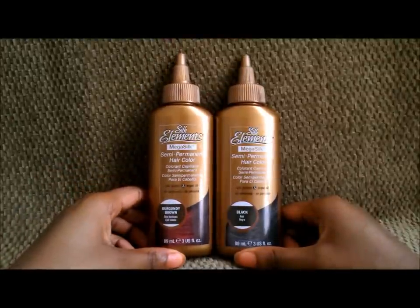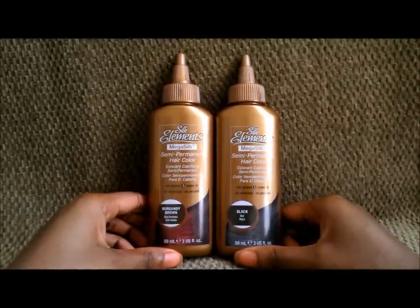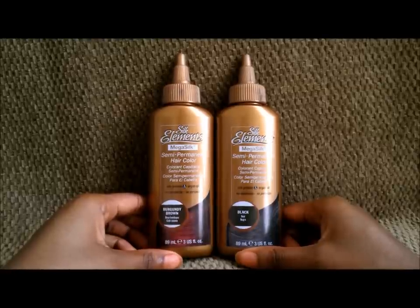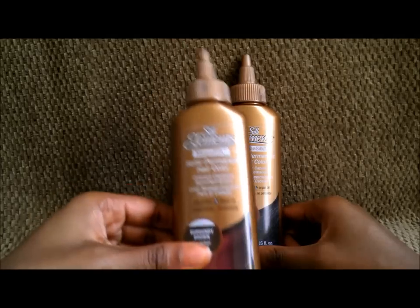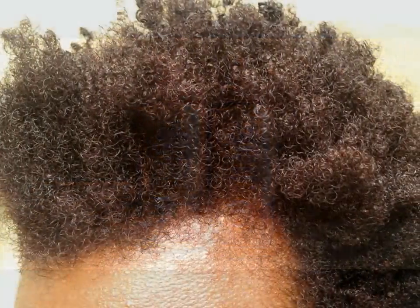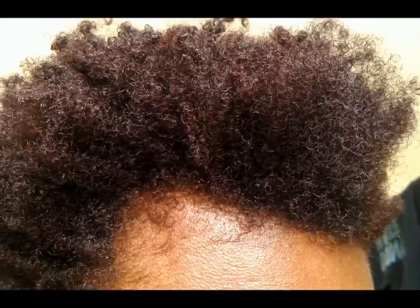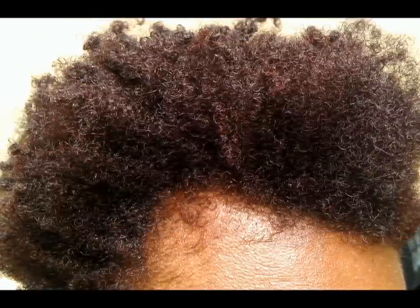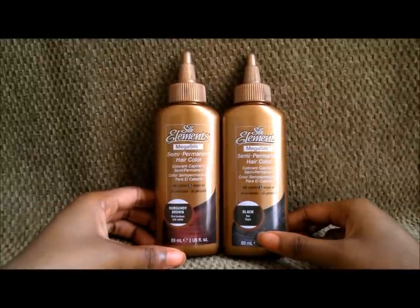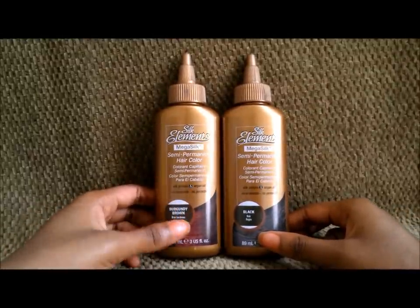I just used the burgundy brown today and I'll be showing you pictures of that right now. I ended up taking two to three pictures of what my hair looked like after I colored it using the burgundy brown. So yeah, that's what my hair pretty much looked like afterwards, and as you can see, my hair took the color really, really well.